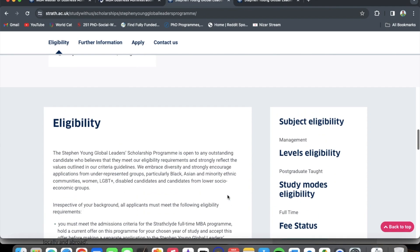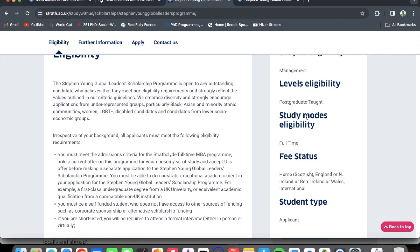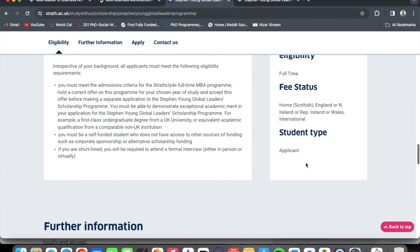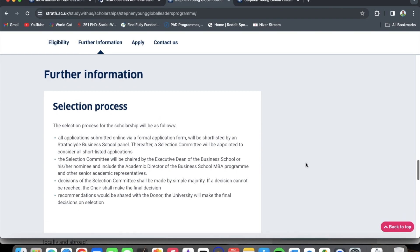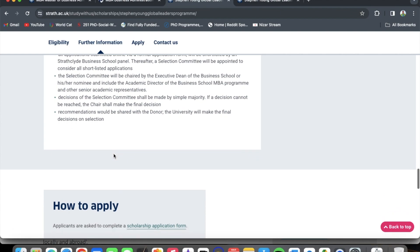The subject eligibility is management — that is business management. The level is postgraduate taught, meaning a master's program. The study mode is full-time only — part-time is not eligible. The fee status includes both home students — Scottish, England, Northern Ireland, Republic of Ireland, or Wales — and international students, meaning you can apply for this scholarship as an international student.